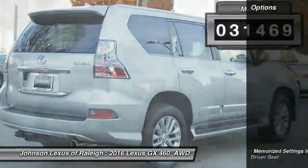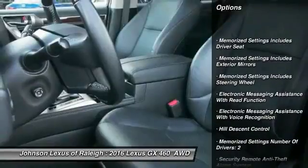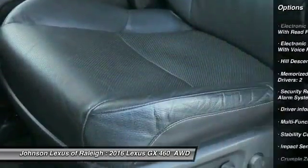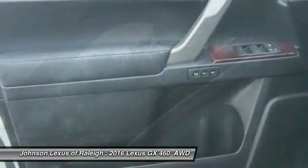Here are some of this vehicle's great options: traction control, stability control, cruise control, power brakes, child safety locks, trip computer, electronic brake force distribution, overhead console, brake assist, and tachometer.